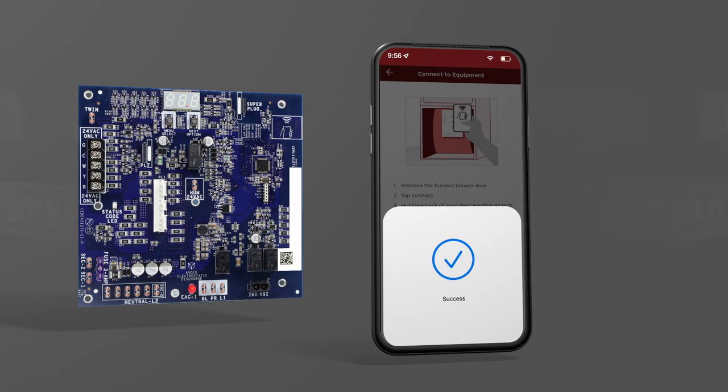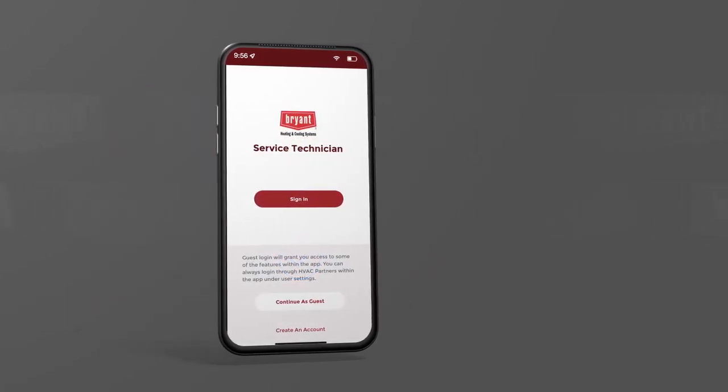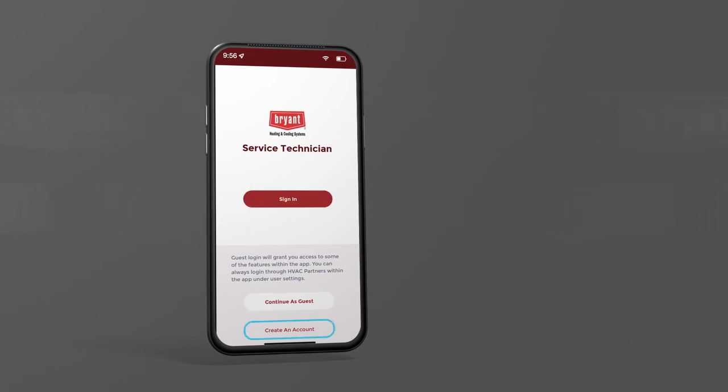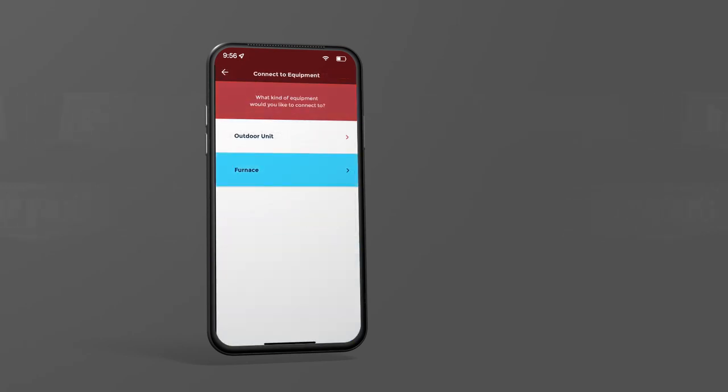It's that quick and easy. Upon opening the app, you will be prompted to sign in, create an account, or continue as a guest. Note that you can perform all the NFC functions utilizing guest access. Once in the app, click the connect to equipment button on the main menu, and select furnace.